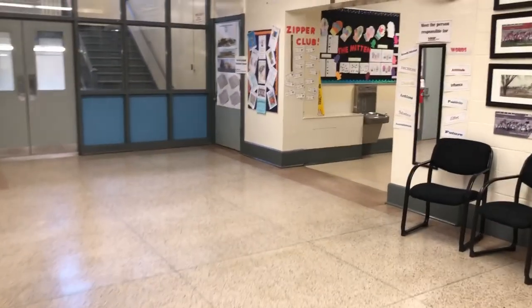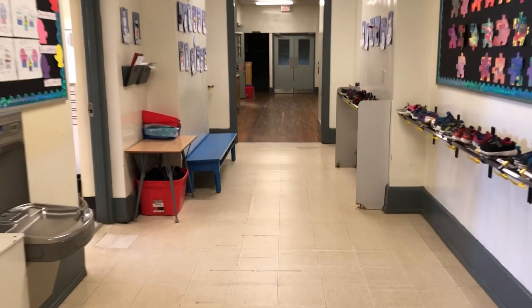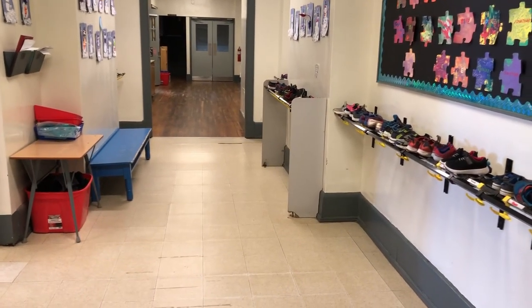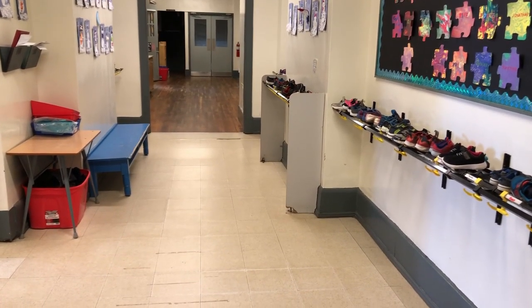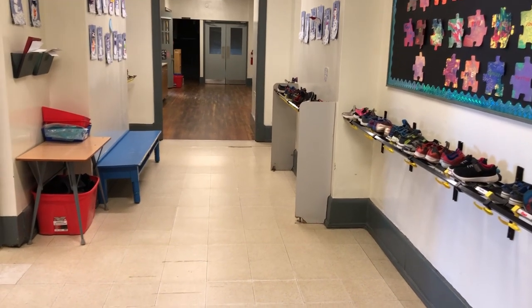As we go down this way, we will be approaching the hallway to the kindergarten classrooms. As you can see on our right-hand side, there are hooks for all of their belongings, and also shelves so that they can put their indoor shoes and such.